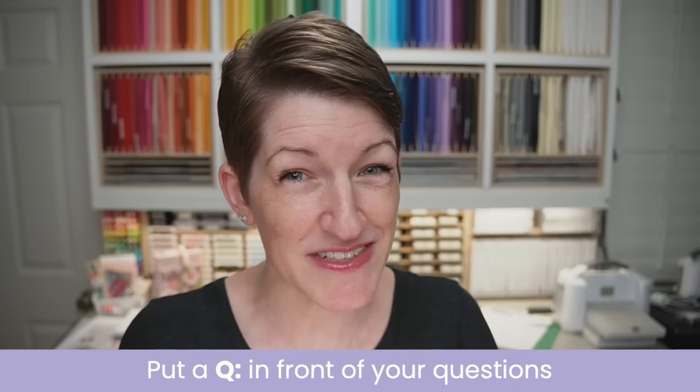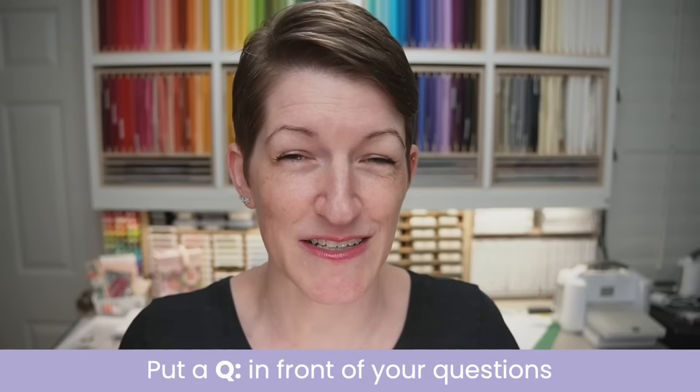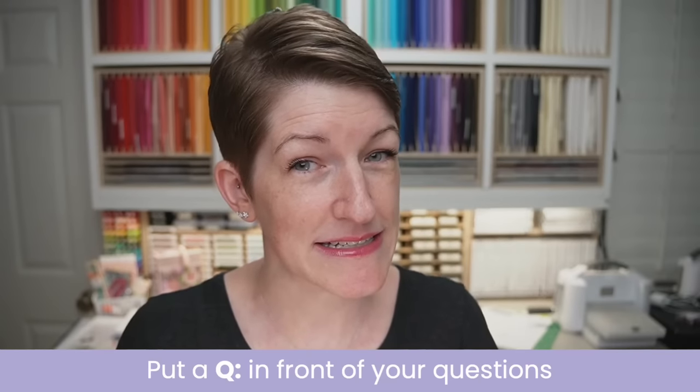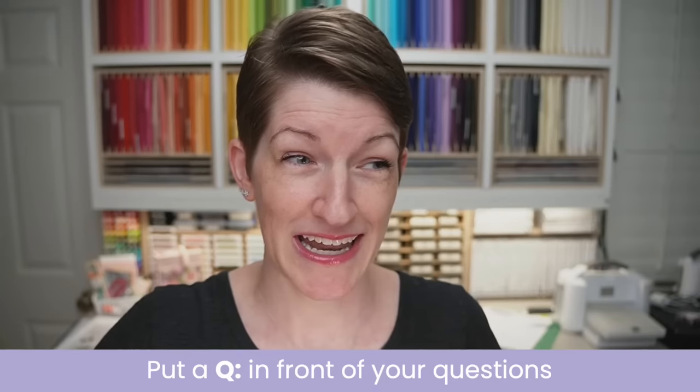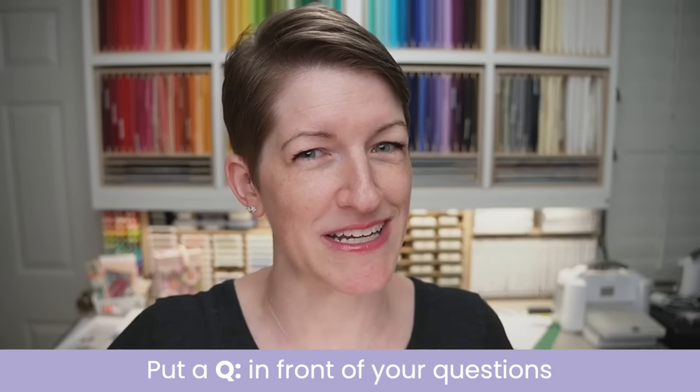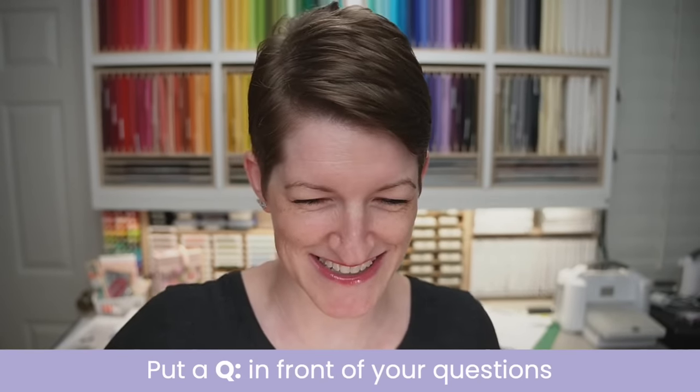If you do have a question, please put a Q colon in front of it. That will cue your question for our Q&A, which we'll save till the end of tonight's live stream so I can focus on tonight's projects. I'm taking it easy tonight on projects because I ran out of time, and I ran out of mojo today. It just happens to the best of us.